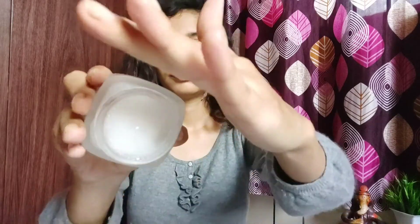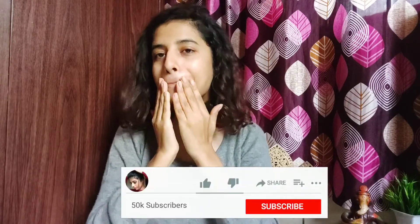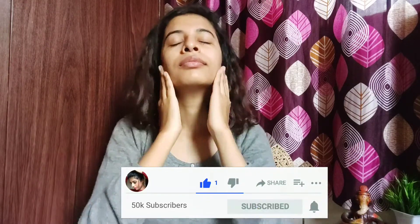You can see that it is very lightweight and gives a nice glow to the skin. The smell is very mild. It comes in two sizes: 15 ml for Rs. 299 and 50 ml for Rs. 699.